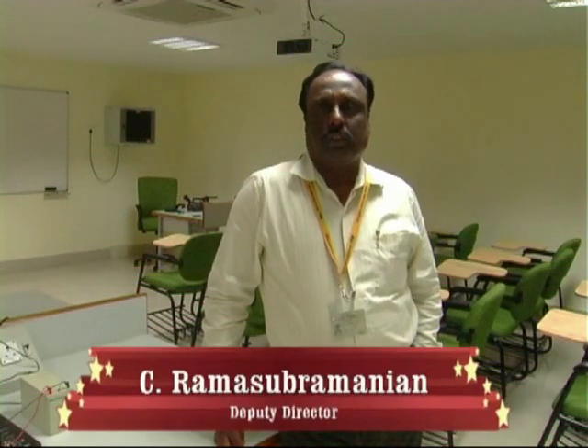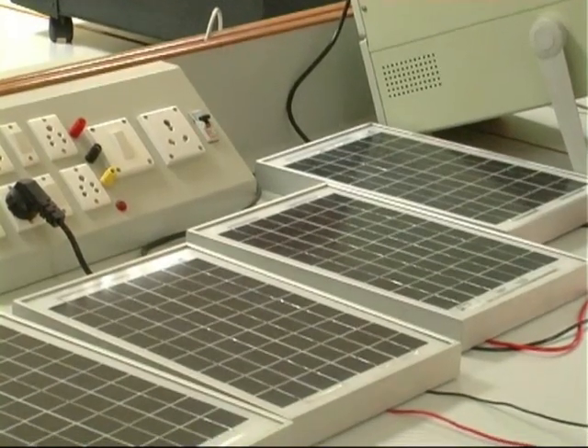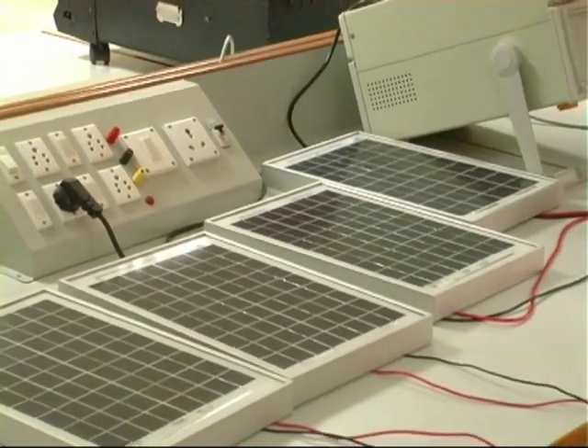Welcome to Green Technology Lab at OPEX ITEC Institute Bangalore. This lab was established in 2014, and for the last two years we have been conducting various training programs on solar PV electrical systems, solar thermal systems, and other areas of renewable energy.